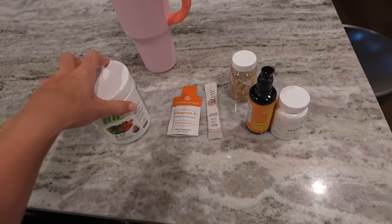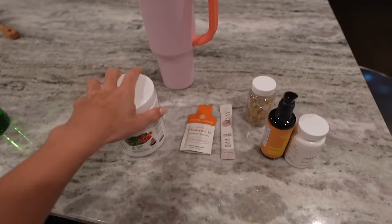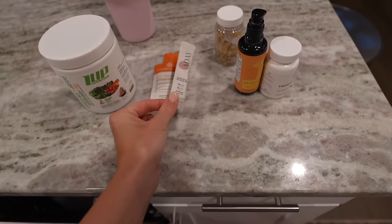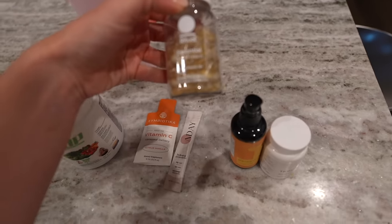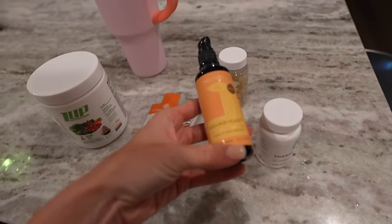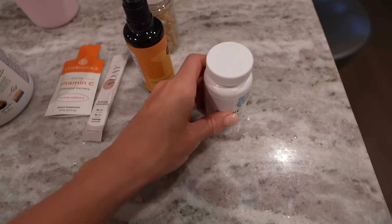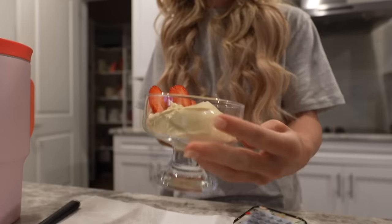Here's my little morning lineup: we've got water, some greens, vitamin C, some electrolytes. I'm going to put in my water a multivitamin from Ritual, then we have Symbiotica D3K2 and some zinc. What a lineup for my breakfast this morning.